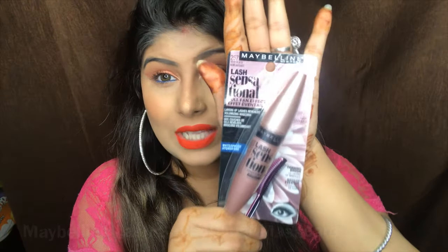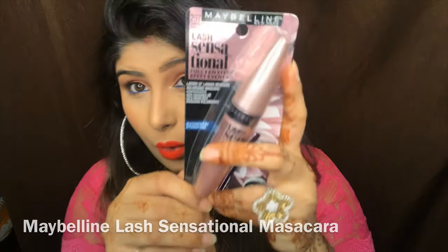Moving to the eye category, I have the Maybelline Lash Sensational Mascara — and this is how it looks.